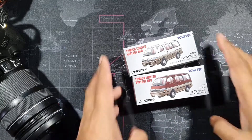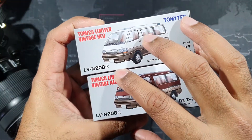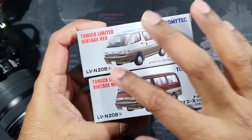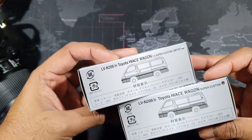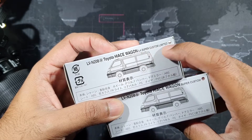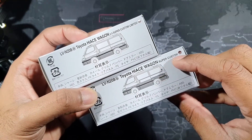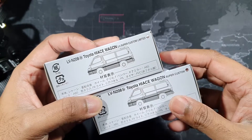This is a brand new casting, and you can see the A and B versions. The A version is the Toyota Hiace Wagon 2.4 Super Custom Limited, and the B version is the Super Custom — so one is the limited version and one is not.